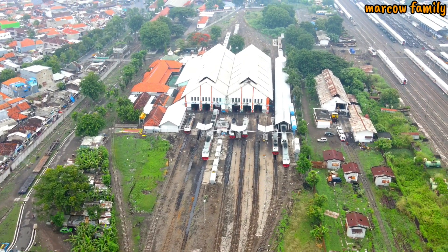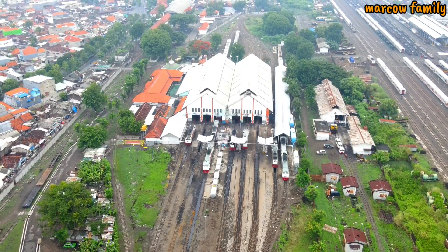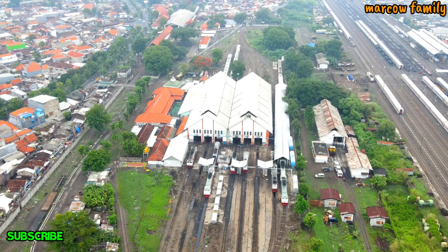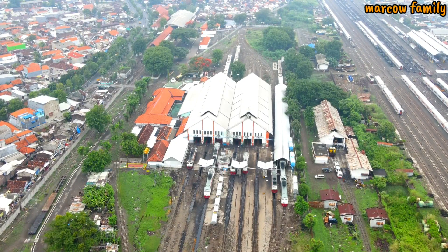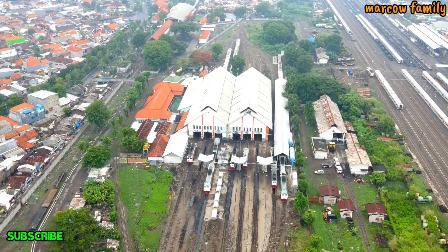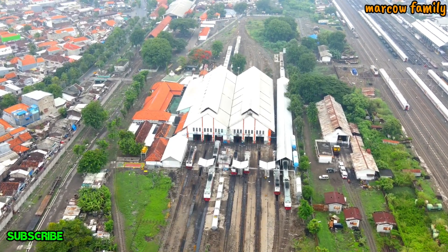Kalau kita arahkan maju sambil cari sinyal — nah ini mungkin lebih los dari sini. Arahnya ke sana. Ini stasiunnya kondisinya seperti ini.